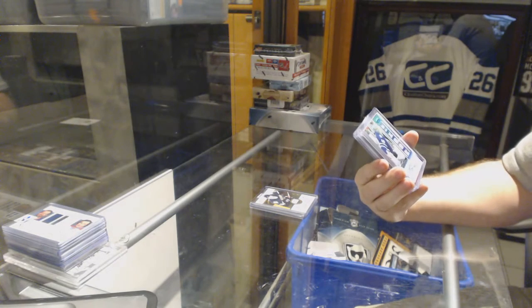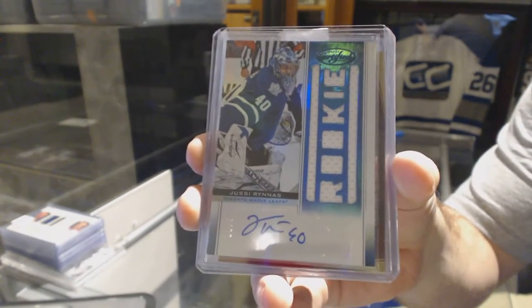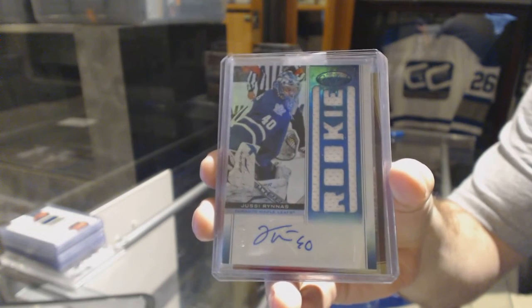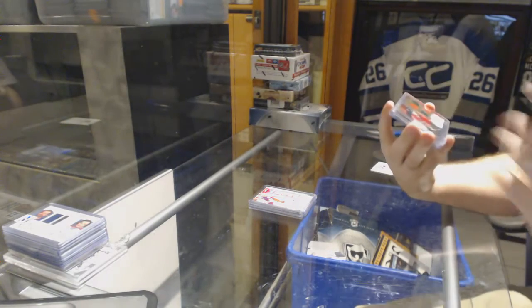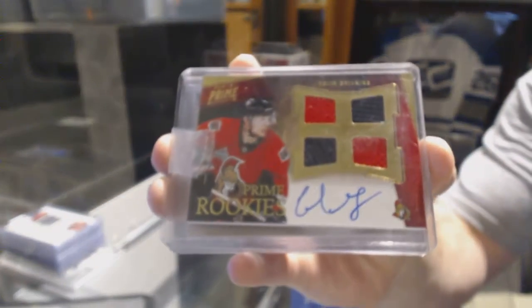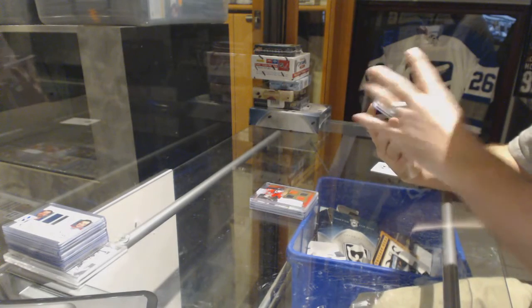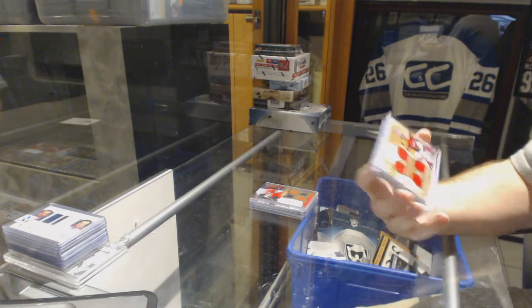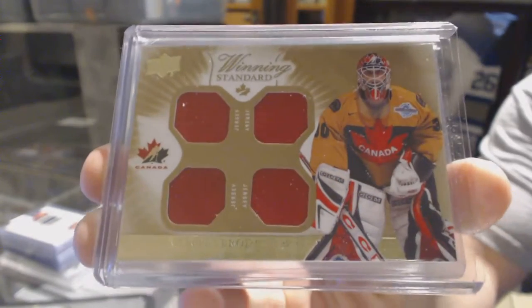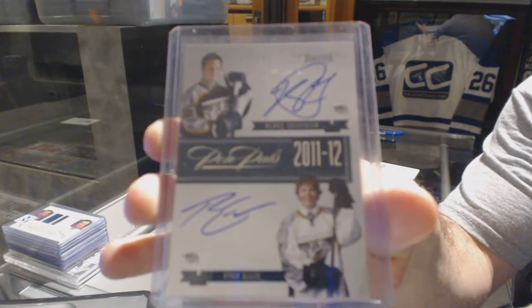For the Maple Leafs, a Certified blue jersey auto numbered to 50 — Yussi Arunus. For the Ottawa Senators, a quad rookie jersey auto — Colin Greening. For the New Jersey Devils, a Winning Standard quad jersey — Marty Brodeur. And for the Nashville Predators, a dual Pen Pals auto numbered to 99 — Ryan Ellis and Blake Geoffrion.